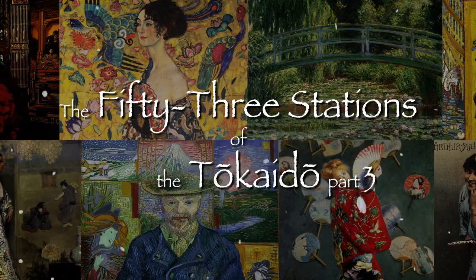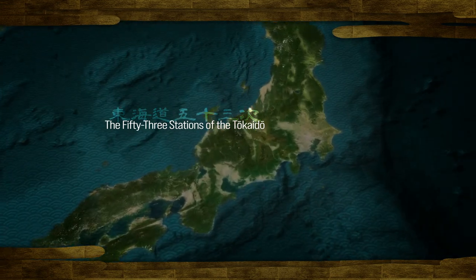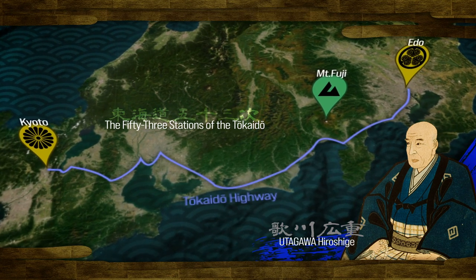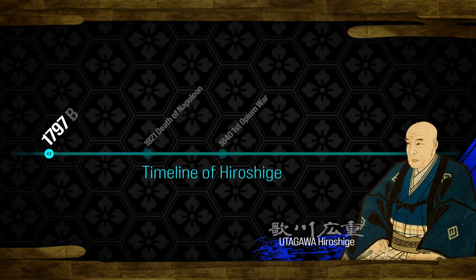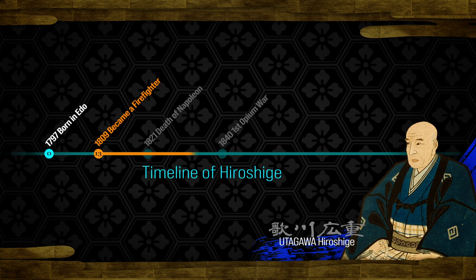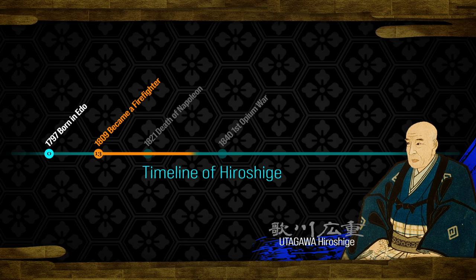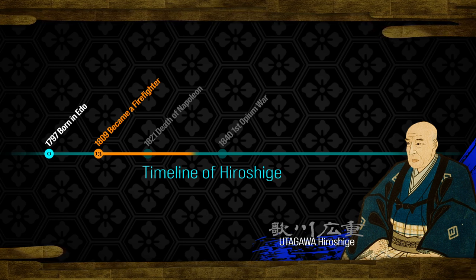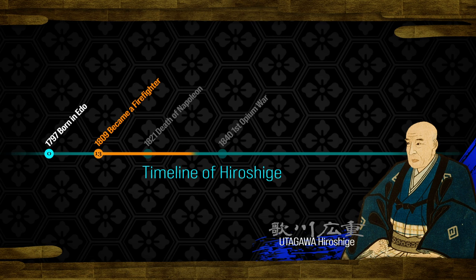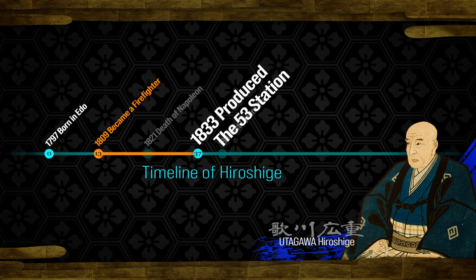The series of ukiyo-e prints titled the 53 Stations of the Tokaido was created by the painter Utagawa Hiroshige. He was born into a family of low-ranking samurai. At the age of 13, when his father passed, he became a firefighter, continuing the family business. Lower-ranked samurais often sought additional work to support their families, and Hiroshige as the family patriarch began painting on the side. For a considerable period he focused on popular themes such as celebrity portraits, including female beauties and kabuki actors.